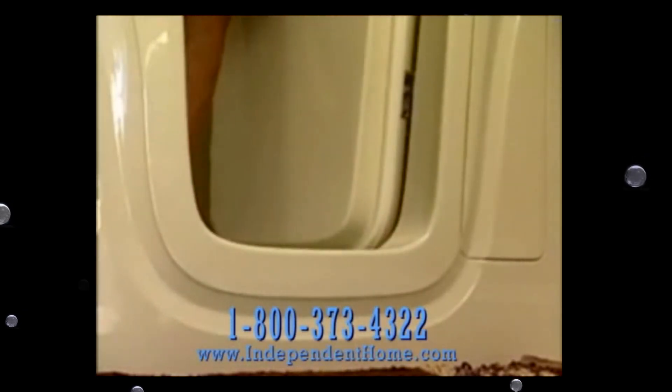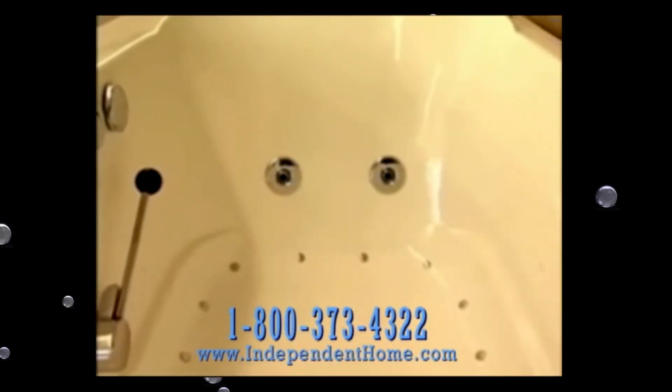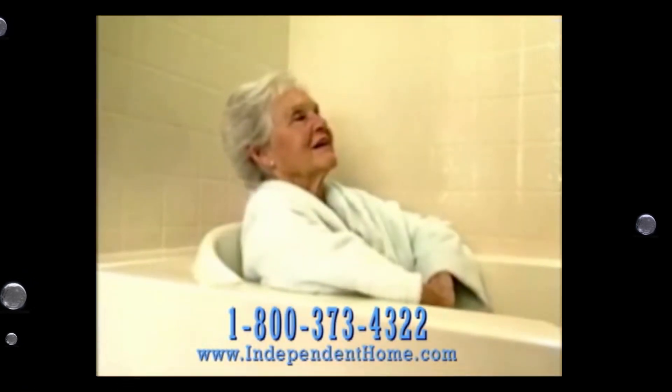Independent Home Walk-In Bathtubs feature a low step-in, hydrotherapy jets for safe, therapeutic, deep soaking comfort, and a wide inward swinging door. Safety Grab Bars come standard, so you can sit back and relax.